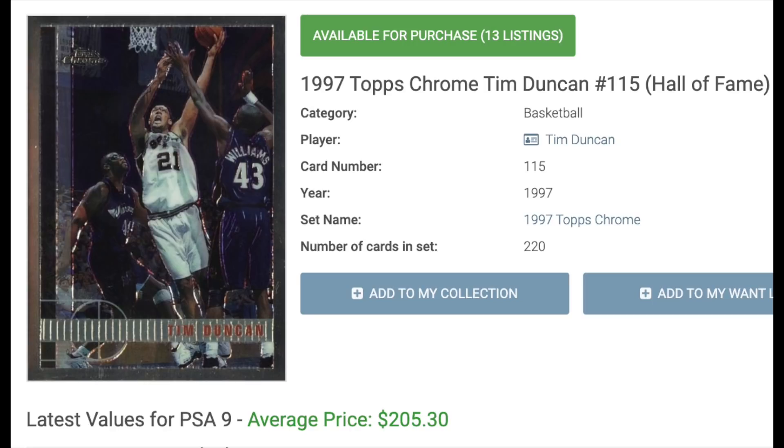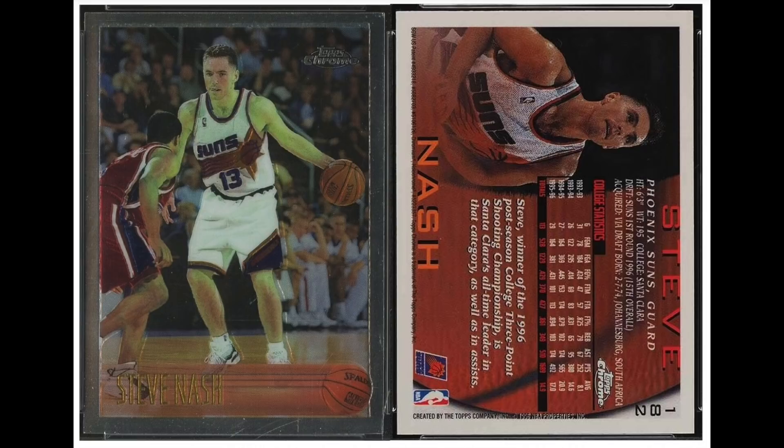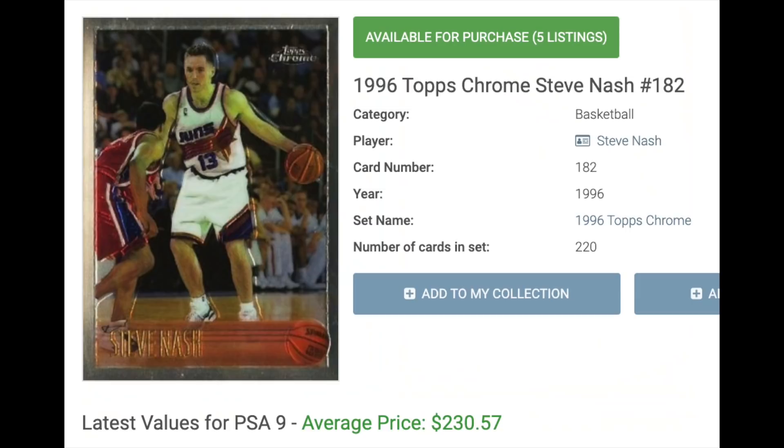Number 5 is Steve Nash, rookie year 1996. Like Duncan, he also won two league MVPs, and on the ESPN list he was ranked as the 30th greatest player in NBA history. He averaged a double-double 7 times. He's got a bunch of rookies — I like the Upper Deck on the left where he's playing hockey with the basketball for whatever reason. No surprise that his Topps Chrome is his most valuable rookie, currently selling for around $230.